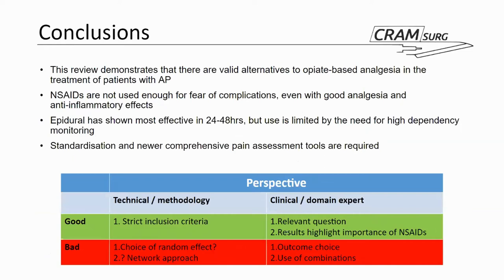In conclusion, this review demonstrated that there are quite a lot of alternatives to opiate-based analgesia in the treatment of patients with acute pancreatitis. NSAIDs are not used enough, likely due to fears about complications, even though some have good analgesic and anti-inflammatory properties. Epidural was shown to have the most effect in the first 24 to 48 hours, even if its use may be limited in certain centres. We also need newer and more comprehensive pain assessment tools that are more objective. This table provides a brief summary of the paper's findings.